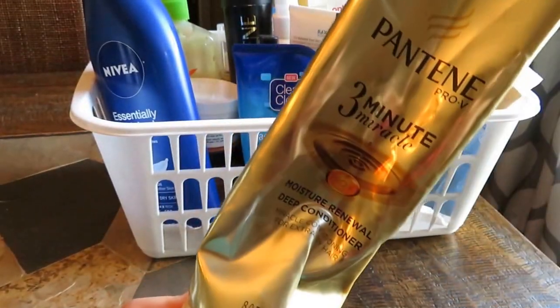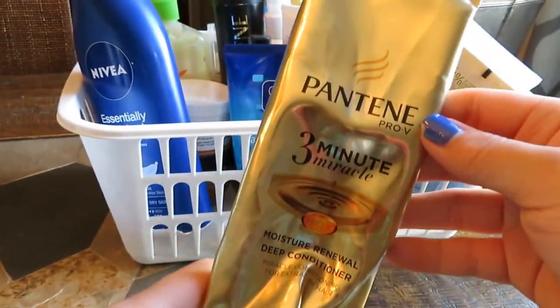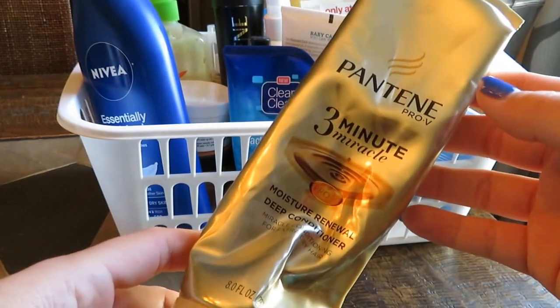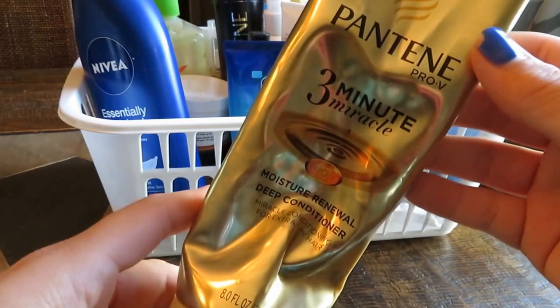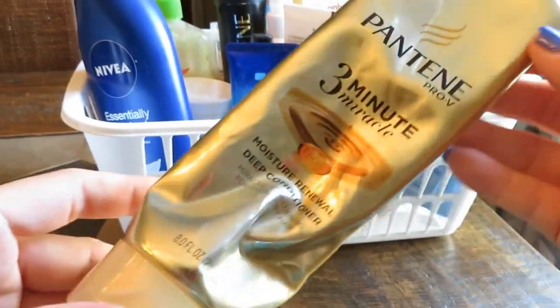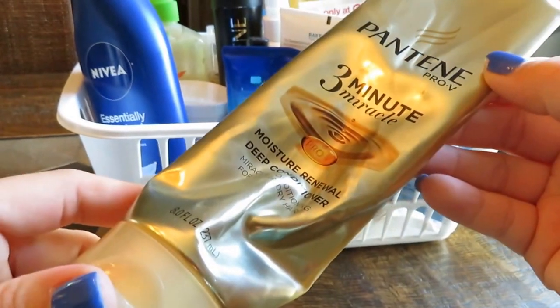Next up is this Pantene Three Minute Miracle. It's a moisture renewal deep conditioner. I did not like this — it didn't do anything for me personally. It came in a gift set I purchased a couple months ago around Christmas time. I would not repurchase it. Unfortunately, I can't recommend it to you guys.